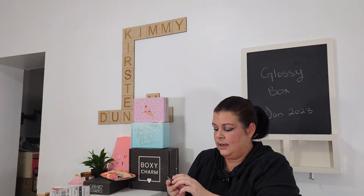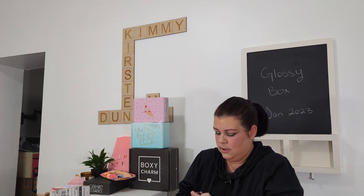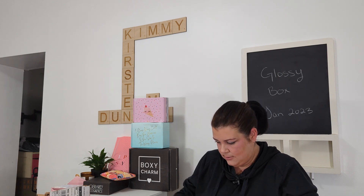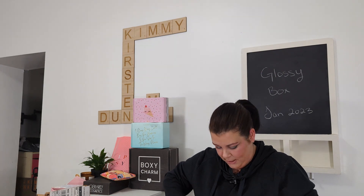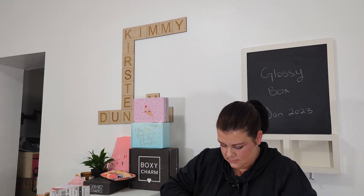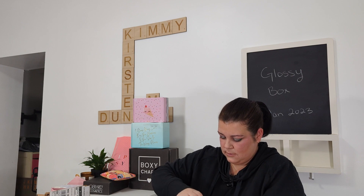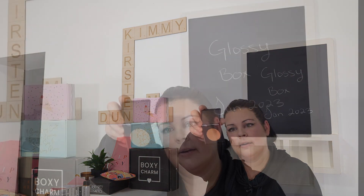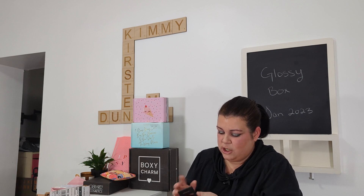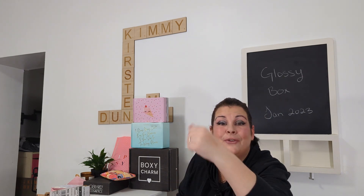Our last item is Real Her Bronze Beauty Powder — a bronzer. Once I get it out of the pack, it has nice, simplistic packaging. I'm going to do a swatch on the back of my hand. I don't even know if you guys are going to be able to see it — it matches so well with my skin tone, but there's a little bit of something there.